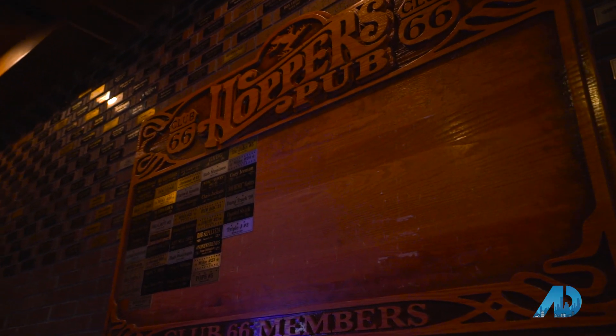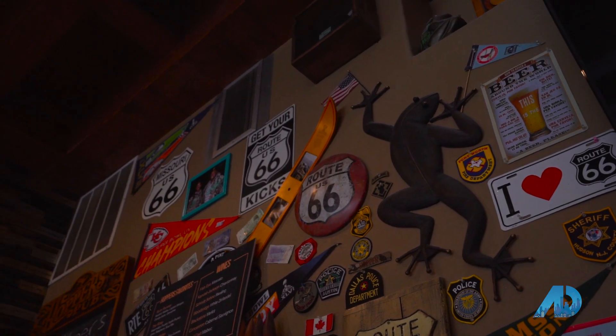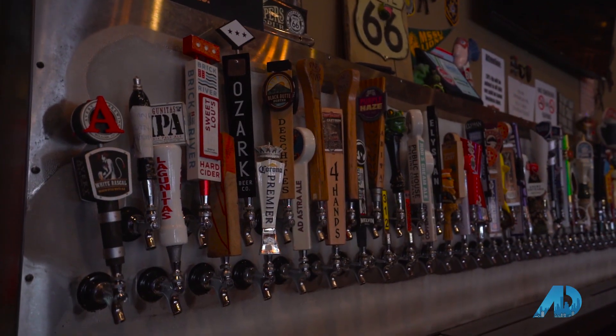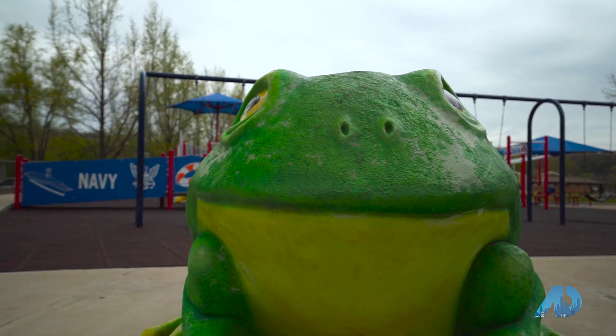Here we are at Hopper's Pub, one of my favorite local spots to cool down, unwind, relax, sit back, and enjoy one — or many, hey, I'm not judging you — of their 66 beers on Route 66. Hopper's is a favorite amongst all the locals and our military community. Speaking of our wonderful military community, that ties into our next spot: the Little Heroes Playground. Let's go check it out.